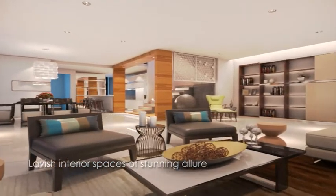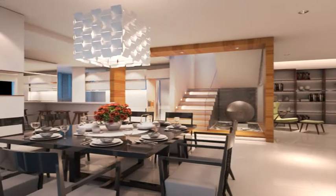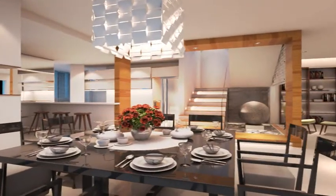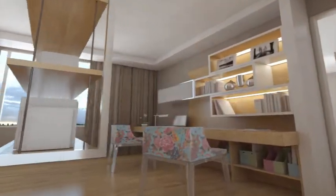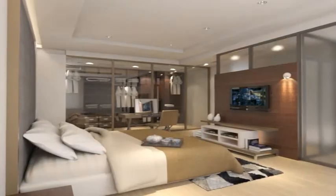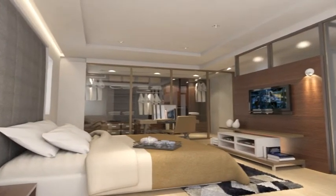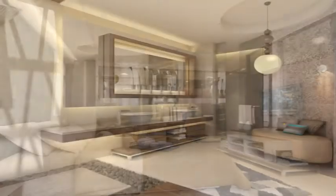Take a moment to soak in the welcoming grandeur of the surroundings. Whether it is the lavishly appointed living and dining area, or the master suite, every corner is permeated with wonderfully articulated touches.